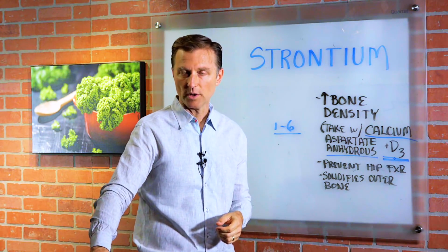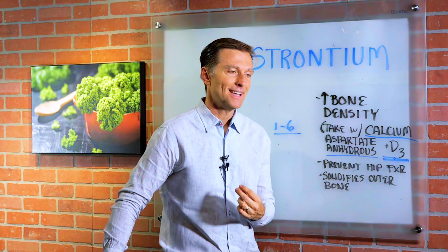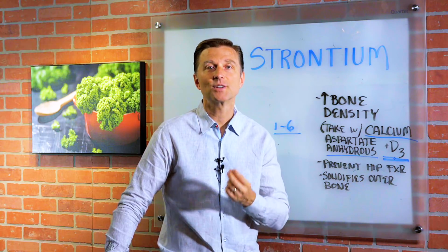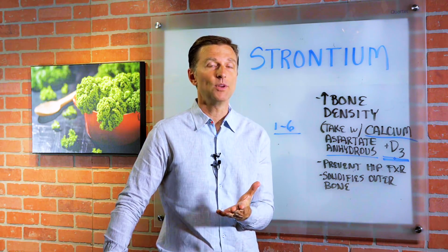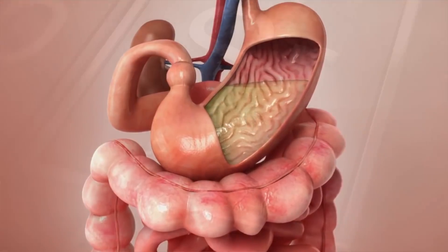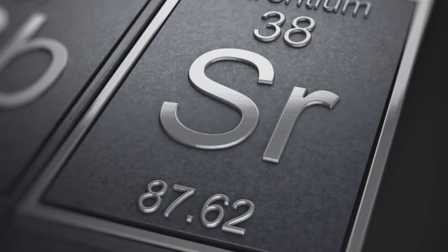So apple cider vinegar with each meal is important. And the way that you know you have an alkaline stomach is if you have heartburn, acid reflux, or GERD — then we know you don't have enough acid. If that's new to you, watch the link down below. I'll put some information on that.